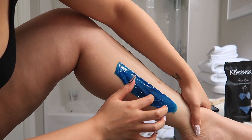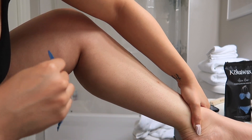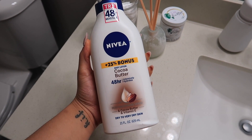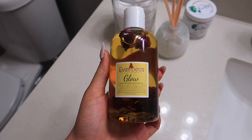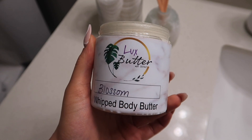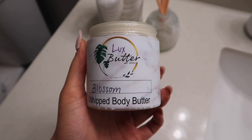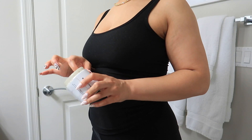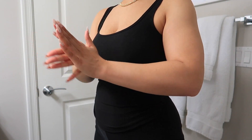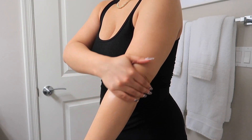We're finishing up waxing my legs, and now I'm going to moisturize really well. I love the Nivea lotion, and I also love this glow oil by Eve's Bees and this shea butter by Luxa Butter — definitely check them all out, I'll leave them down below. I really like to moisturize after waxing and showering, restoring that moisture and getting that glow.